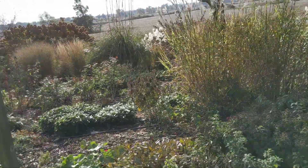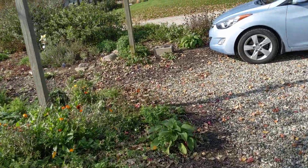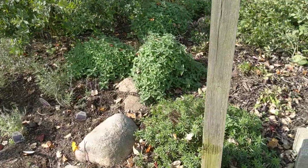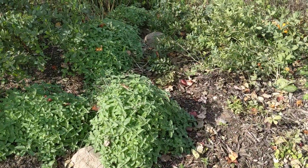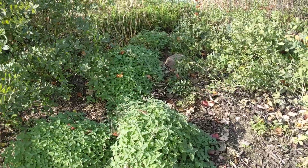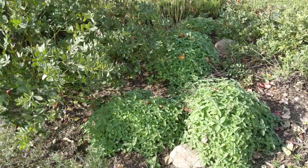I'll go through the garden and just kind of talk to you about it. I did cut back my catmint here probably a couple weeks ago because it gets pretty sprawly in the winter, but you can do it in the spring.